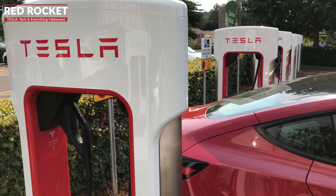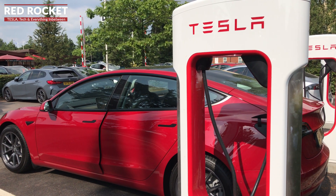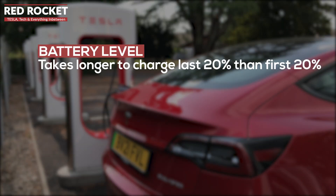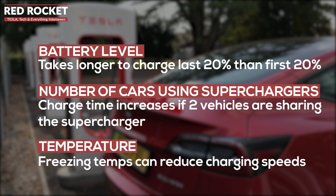Tesla also points out that its Superchargers won't always deliver full speed. The rate you experience could drop depending on your battery level — it takes longer to charge the last 20 percent of the battery than the first 20 percent from empty. The number of cars using the Supercharger stations, as we mentioned with the 2A and 2B shared stall situation, also plays a role, as does the temperature on the day — freezing temperatures in winter can reduce charging speeds and make waiting times longer.